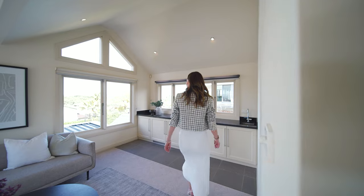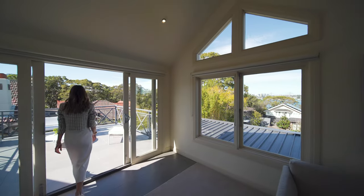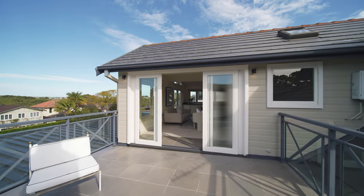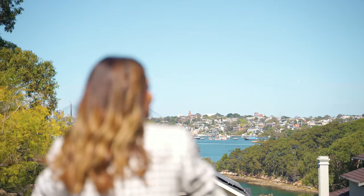The living zone upstairs has a wet bar so you can escape to the terrace for sunset drinks or your morning coffee, immersed in the views without a care in the world.